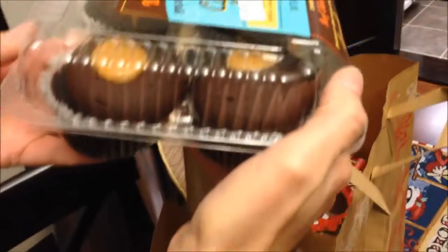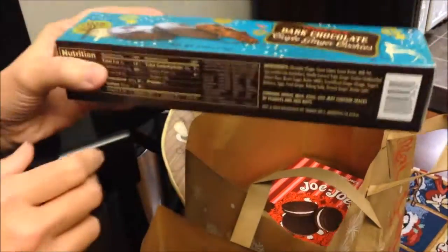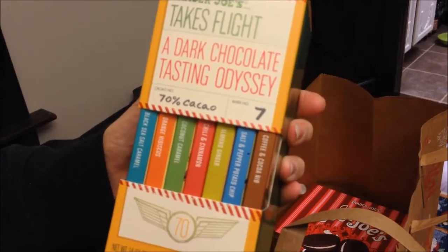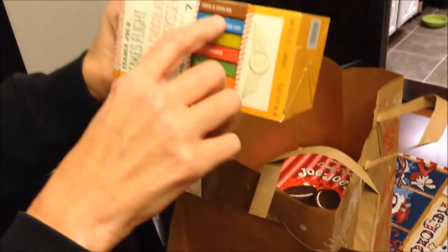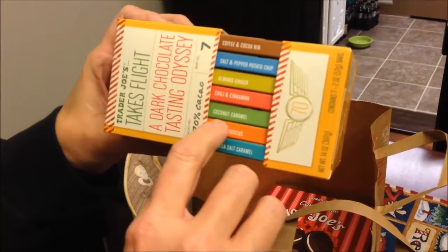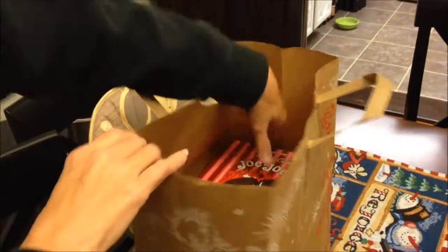We also got Trader Joe's dark chocolate peanut butter filled cupcakes — those look really good — and dark chocolate triple ginger cookies, which we got with Andrew in mind because Andrew loves ginger and dark chocolate. And this is a dark chocolate tasting odyssey, 70% cocoa. We thought Andrew would really like these; they come in flavors like coffee, cocoa, salt and pepper potato chip, almond, ginger chili, cinnamon cocoa, caramel orange, hibiscus, and black sea salt caramel.